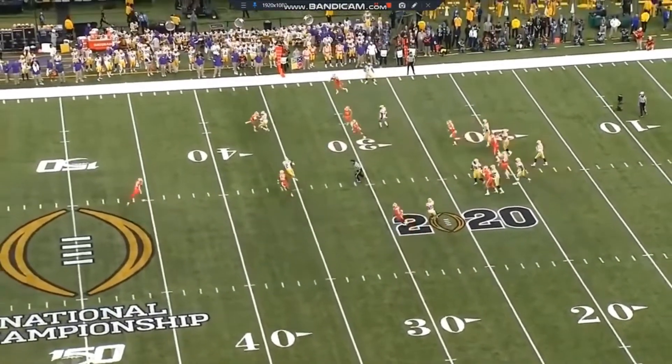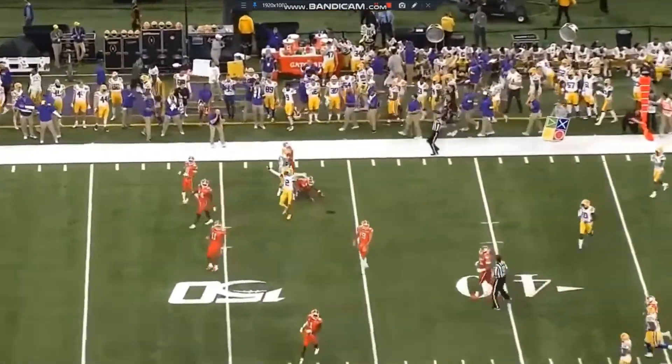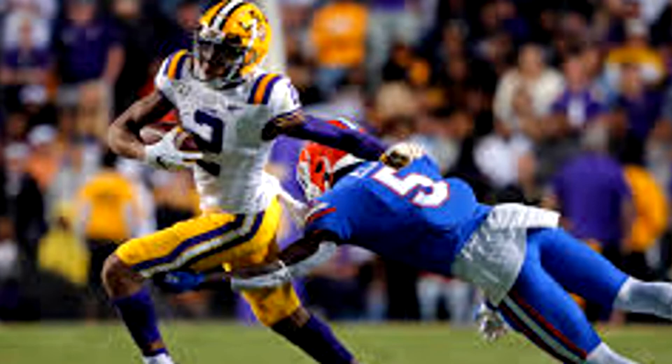That's something Justin Jefferson is a master at — you saw it repeatedly this season where he's breaking people down at the top of the route and getting two yards of separation. Now I'm going to show you another play, this is Justin Jefferson against Florida where he absolutely cooks Marco Wilson by forcing his hips to the outside leverage.